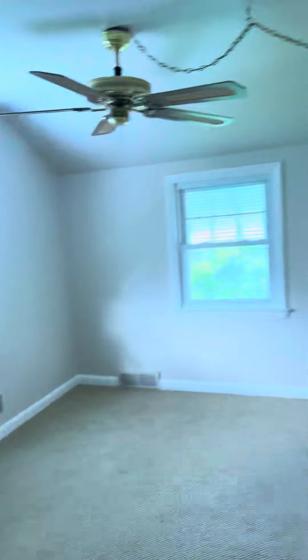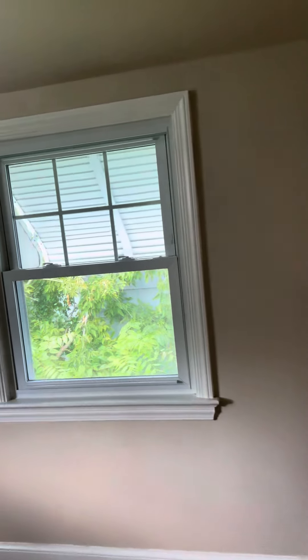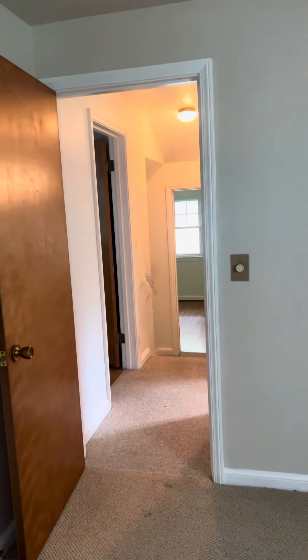A little closet here next to the bathroom. Bedroom number three — this is the smallest, but you can fit a double and a desk in here, so perfect for a rental situation.